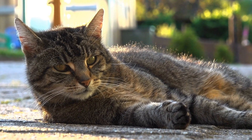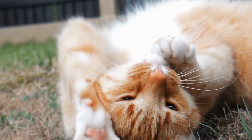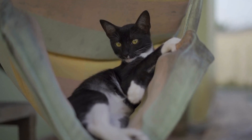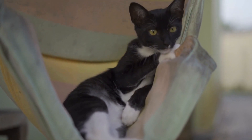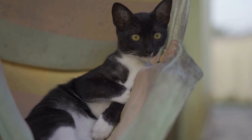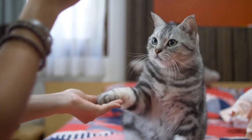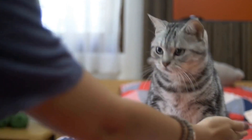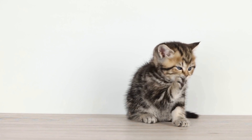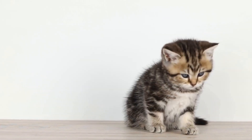Cats are beloved pets in many households. Their playful nature and independent demeanor make them wonderful companions. However, living in a studio apartment can present challenges when it comes to providing adequate environmental enrichment for these curious creatures. As responsible cat owners, it is our duty to ensure their well-being and happiness. In this article, we will explore various ways to provide environmental enrichment for cats in a studio apartment.